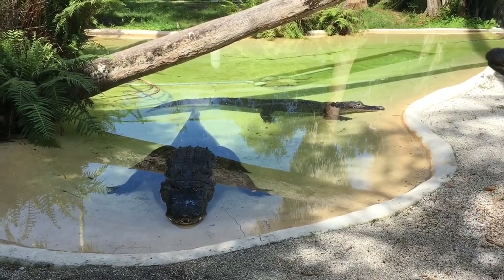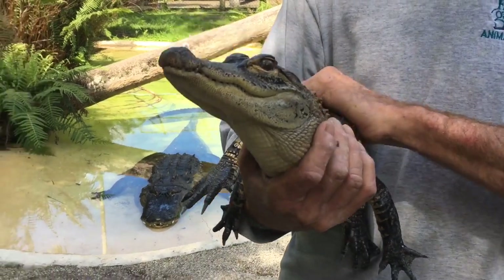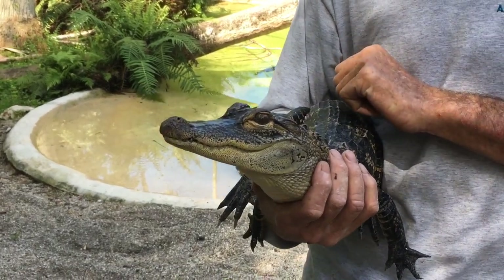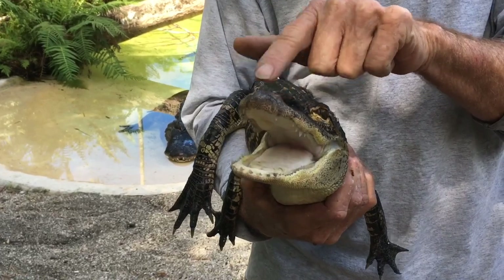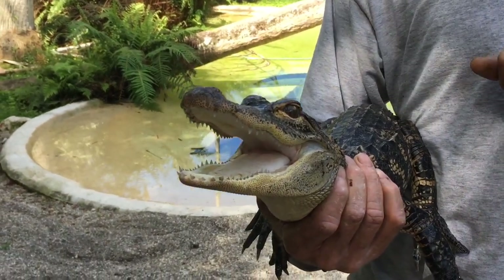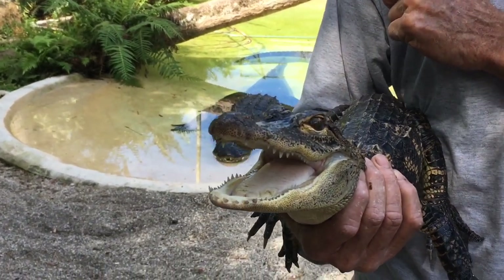Priscilla is about 35 years of age, and these are a breeding pair. Now this little guy right here is Glades. In the world today there are two species of alligators — the American alligator and the Chinese alligator. Alligators are born with a full set of teeth. They have 80 teeth when they're born. Here in Florida we also have crocodiles that live in our waters. The way you can tell the difference is by counting their teeth — alligators have 80 teeth and crocodiles only have 70.